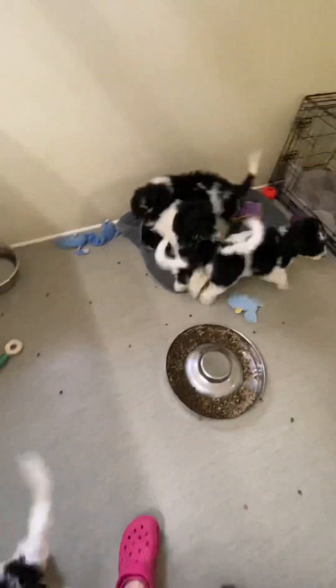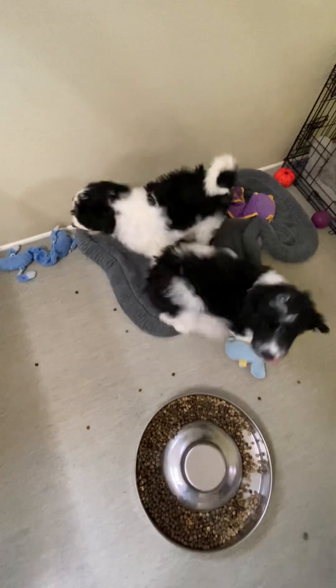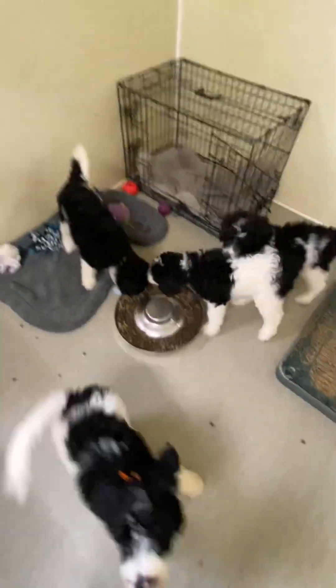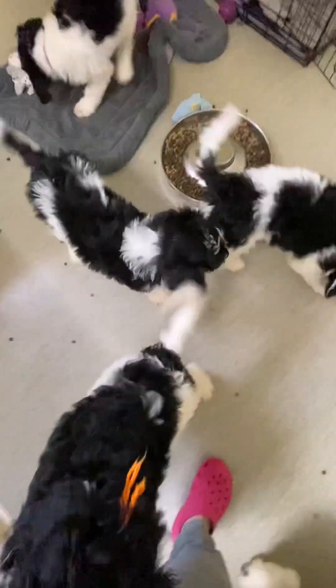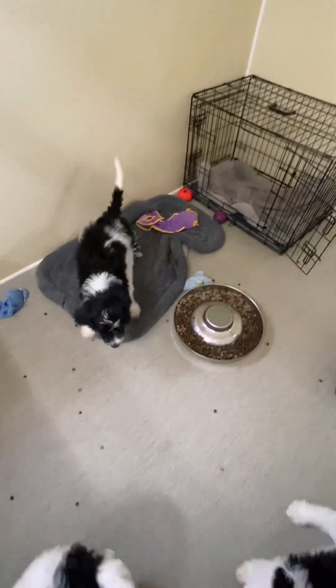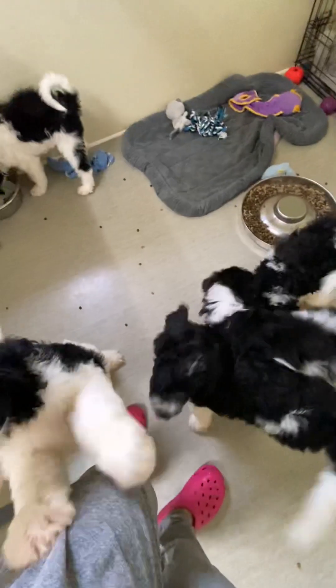That's our purple-collared girl right there. That's our white-collared girl, and that's our yellow-collared girl and our orange-collared girl. And there's my blue boy — right there. These are all available, all five of them, and they are ready to go now.